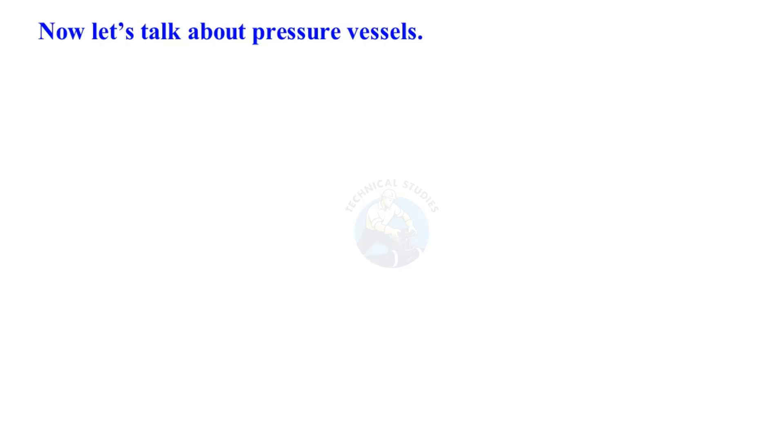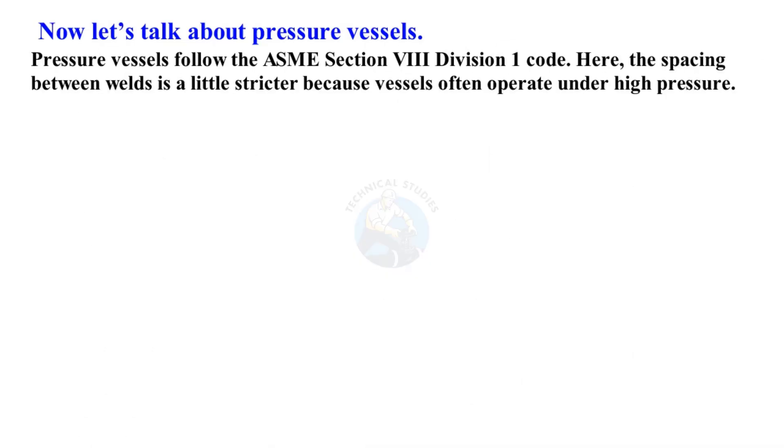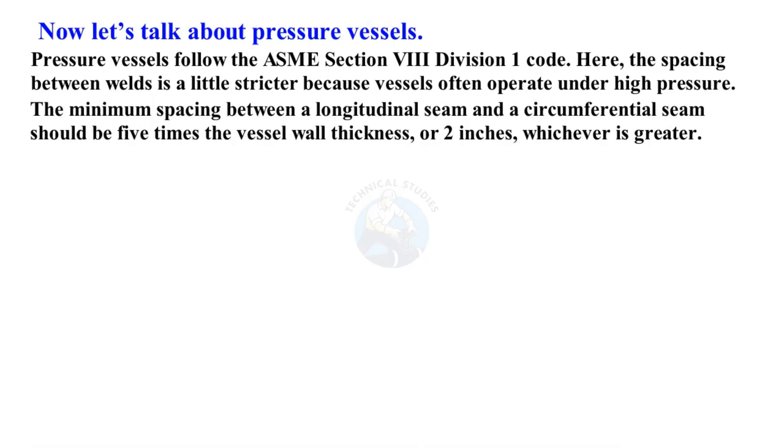Now let's talk about pressure vessels. Pressure vessels follow the ASME Section 8 Division 1 code. Here, the spacing between welds is a little stricter because vessels often operate under high pressure. The minimum spacing between a longitudinal seam and a circumferential seam should be five times the vessel wall thickness, or two inches, whichever is greater.